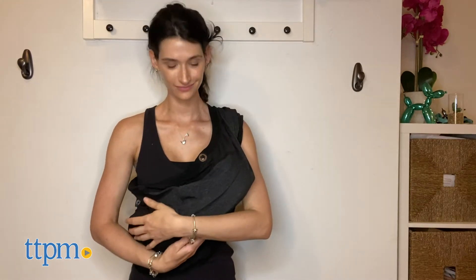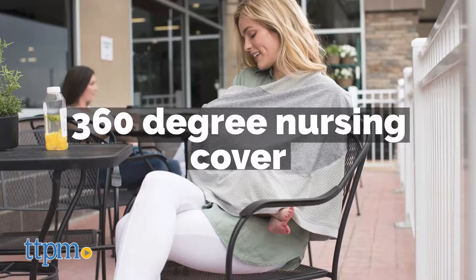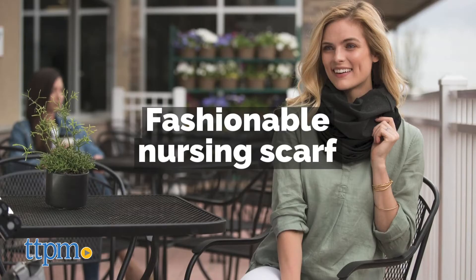This 4&More multi-use cover can be used in many different ways, such as car seat cover, nursing cover, baby carrier cover, high chair cover, and much more.